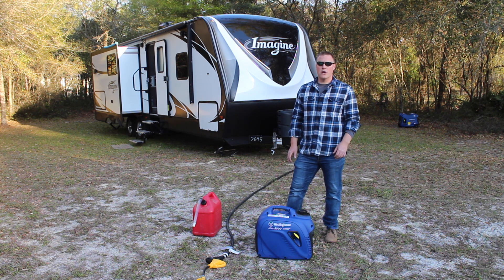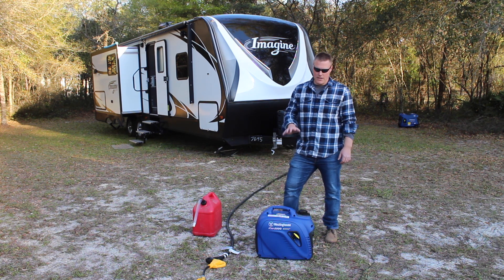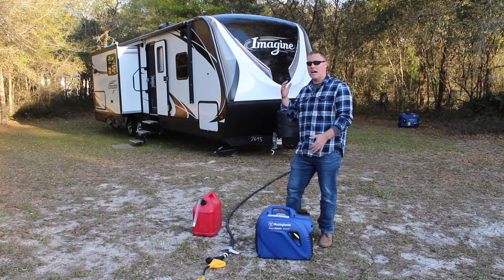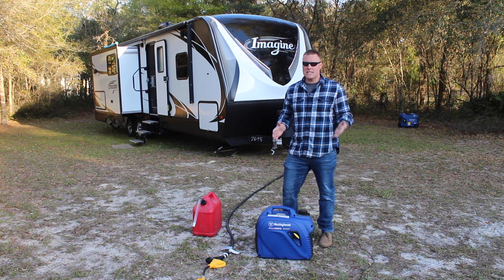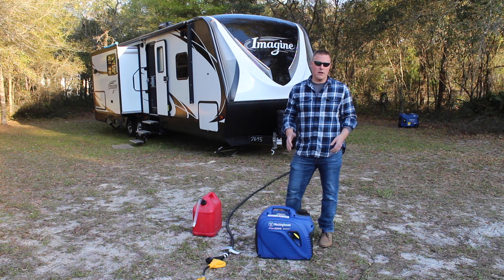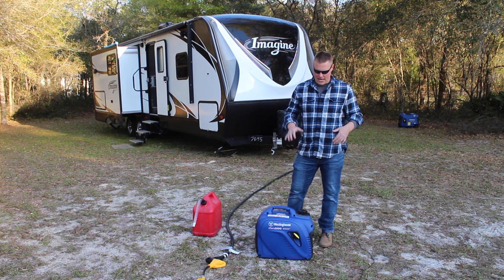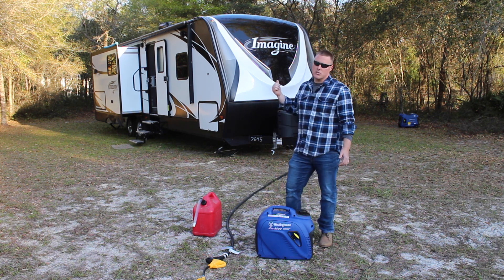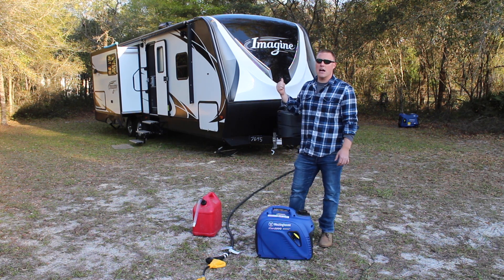GeneratorPowerSource.com here for a real-world runtime test of the Westinghouse iGen 2500. We just wrapped up a test with the iGen 4500, which ran 16 hours — ridiculously long for an inverter generator — and we're going to repeat the same test with the iGen 2500. We are going to be testing on our 2670 Grand Design Imagine.